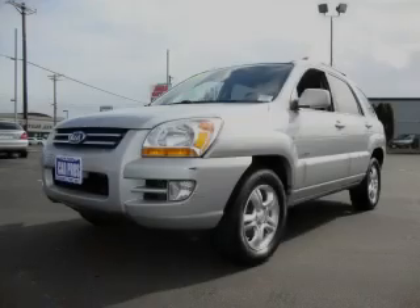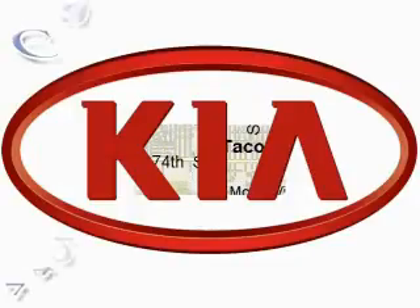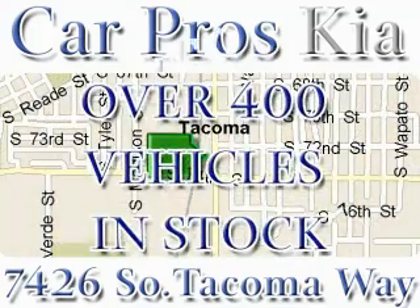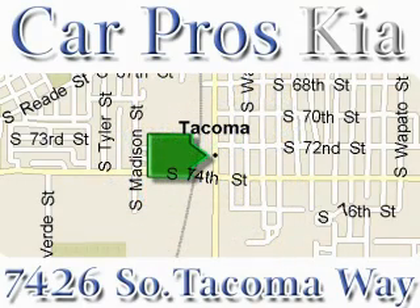Contact us today and schedule your opportunity to see this crossover in person. We have the widest variety and largest inventory on South Tacoma Way with over 400 vehicles in stock. All of our vehicles are priced to sell. Come and see why we sell more used cars than any other dealer. We are located at 7426 South Tacoma Way in Tacoma.